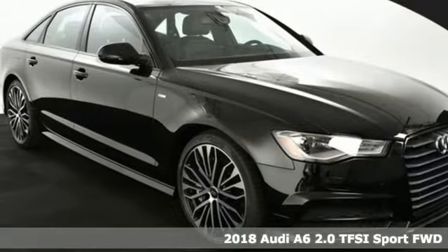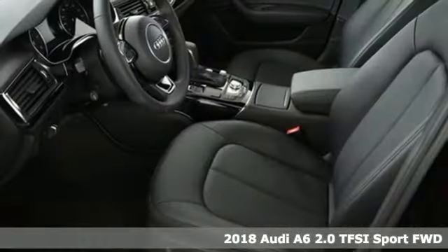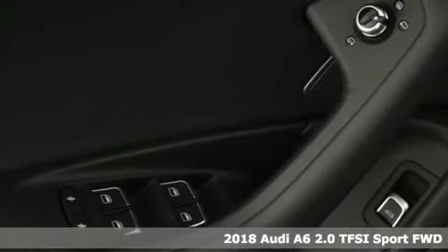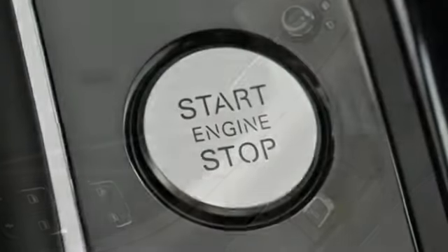Here's a 2018 Audi A6. The first drive will confirm it's a lively performer from the inside out with dramatic power, well thought out technology, and a beautifully devised interior.